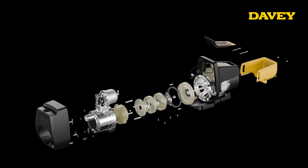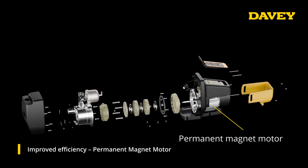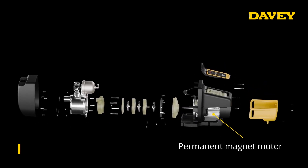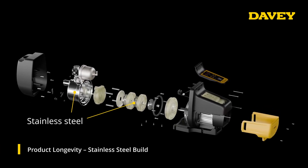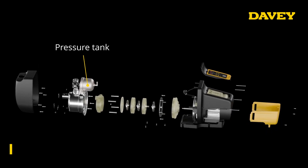The Davy EvoDrive variable speed drive is powered by a permanent magnet motor. It features a corrosion-resistant stainless steel casing and impeller for maximum durability, and it includes a built-in pressure tank offering loss of prime protection.